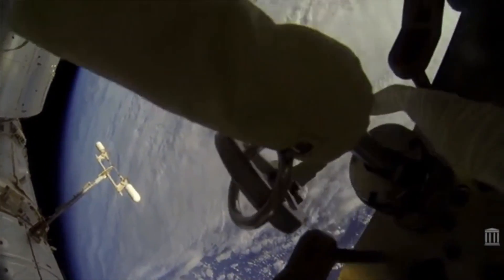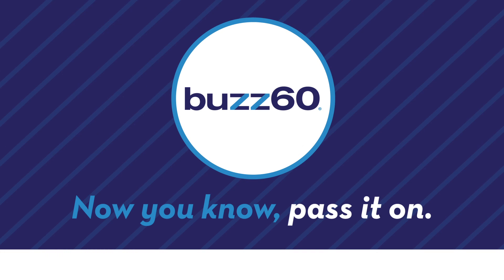I have to say what grabbed my attention the most is the silence, especially with Earth looming in the background. The camera probably wouldn't have picked it up, but to the astronauts, I really hope you have Pink Floyd or something going in your helmet. Otherwise, what's it all for? Buzz60 — now you know. Pass it on.